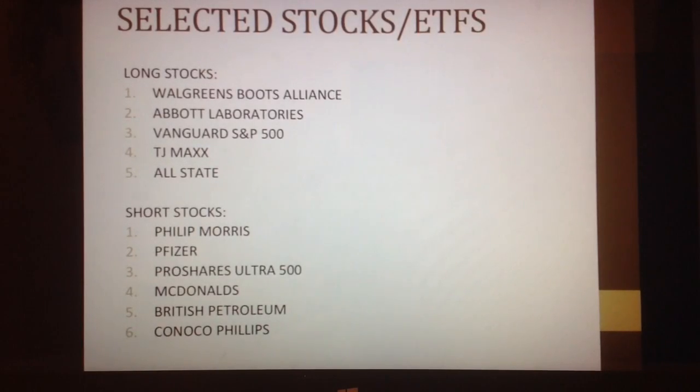Vanguard S&P 500 is an ETF that is very highly diversified. TJ Maxx is a retail company that I selected because of the time of year going into the holiday season, ranging from Christmas to Black Friday. Allstate is a car insurance company. I picked this stock because of the increasing amount of drivers on the road, evident from the increasing numbers of millennials entering the driving age, who are 17 to 35 years of age.